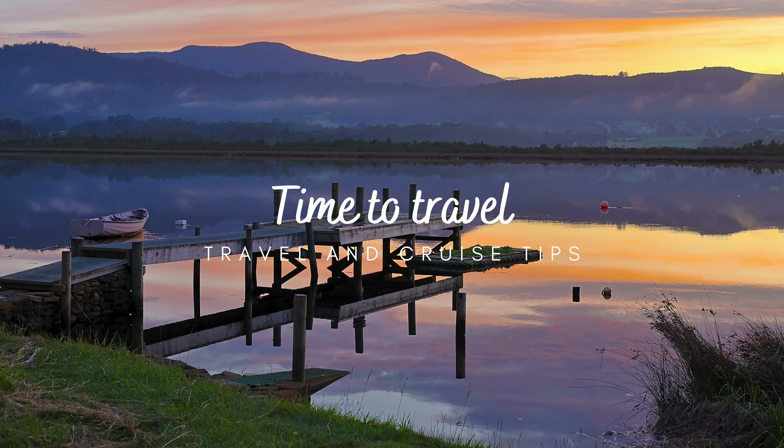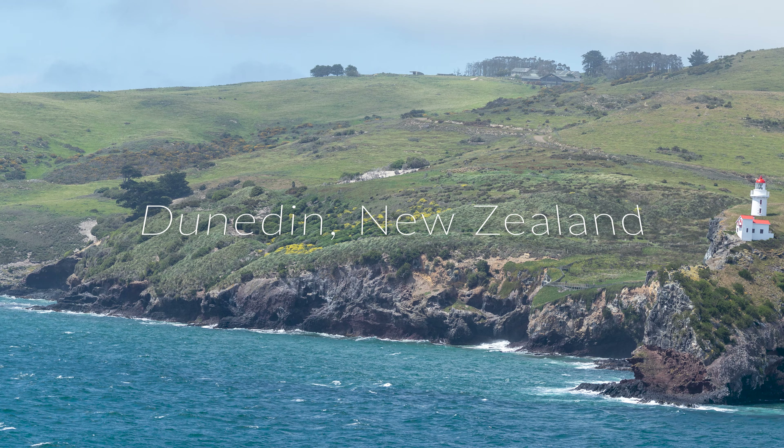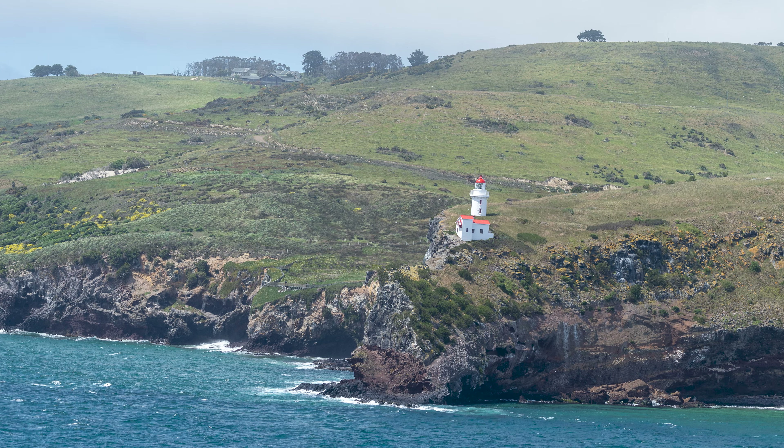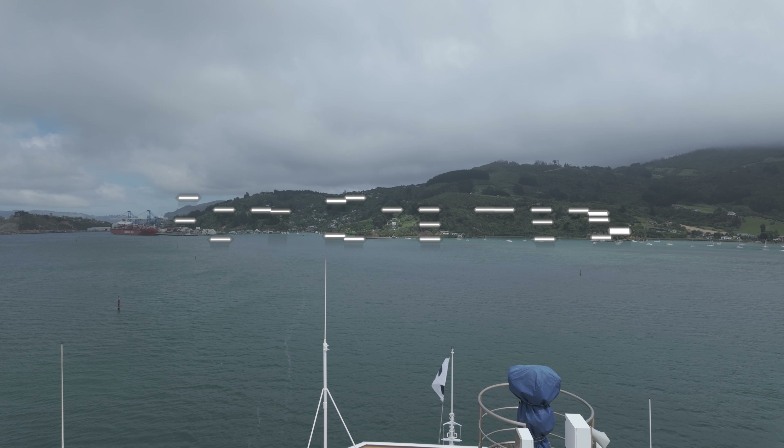Time to travel. Travel and cruise tips. Dunedin is the first city we visited on our cruise to New Zealand. In this video I will share with you some tips and my experience of exploring Dunedin and the region in one day.